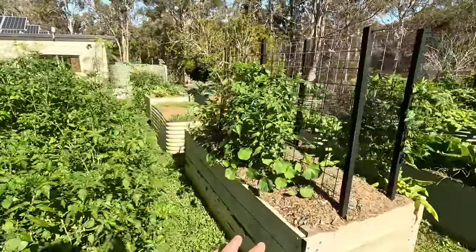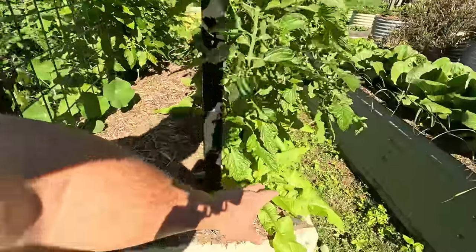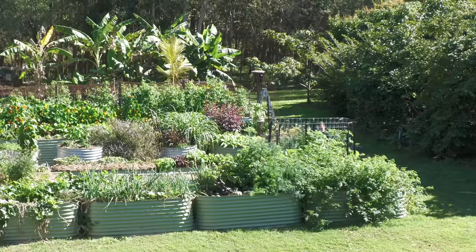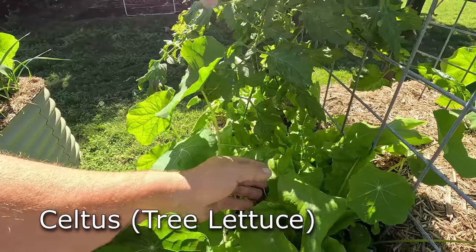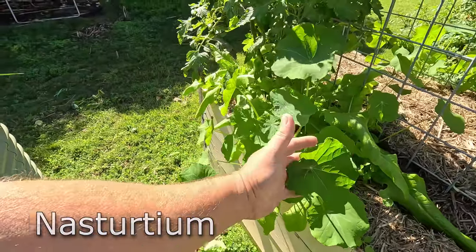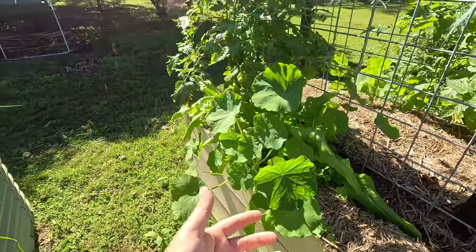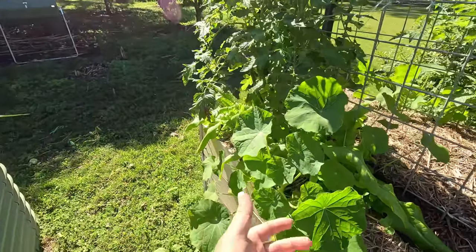In this bed here I've got a couple of tomato plants growing and a few of these celtus plants — tree lettuce — and a couple of nasturtiums. They come up everywhere and I'll leave them in place if they're in a good spot and not smothering something else out, because the bees love them.